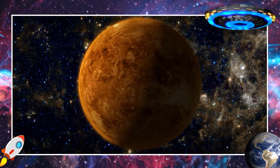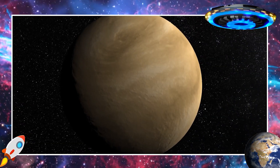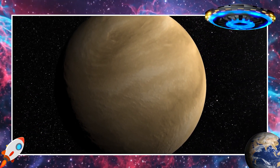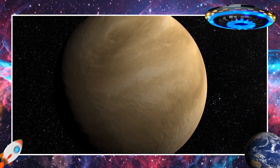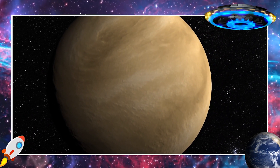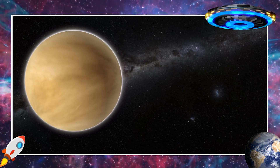This is Venus. Venus is the second planet from the sun. It's like a big sister to Earth because it's similar in size. But Venus is nothing like Earth. It's wrapped in thick clouds making it very hot all the time, even hotter than Mercury. Those clouds also make it look bright and beautiful in the sky.